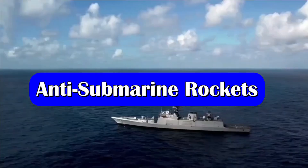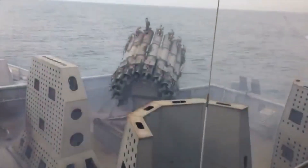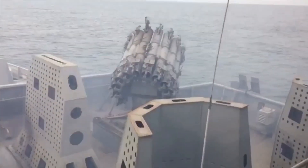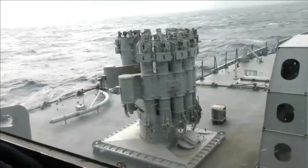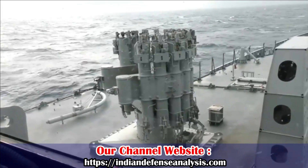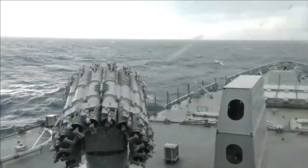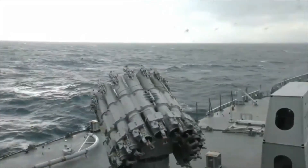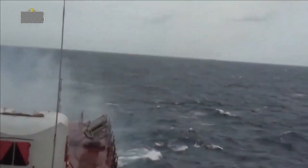The RBU 6000 is a 213 mm anti-submarine rocket launcher used in almost all warships of the Indian Navy. It consists of a typical horseshoe-shaped arrangement of 12 launch barrels that are remotely directed by a fire control system, which in turn uses input from sonar systems. The RBU 6000 uses RGB 60 rocket-powered depth charges.